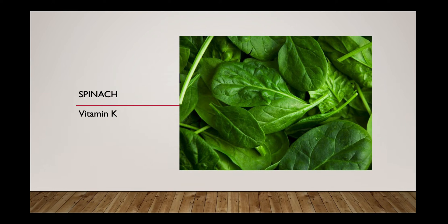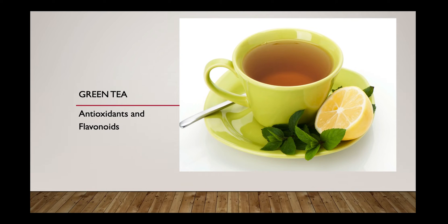The next immune booster is green tea. Both green and black tea are packed with flavonoids, a type of antioxidant, but green tea excels in its levels of epigallocatechin gallate (EGCG), another powerful antioxidant. Green tea is also a good source of the amino acid L-theanine, which may aid in the production of germ-fighting compounds in our T cells — one of the two cell types (B cells and T cells) that fight against antigens.